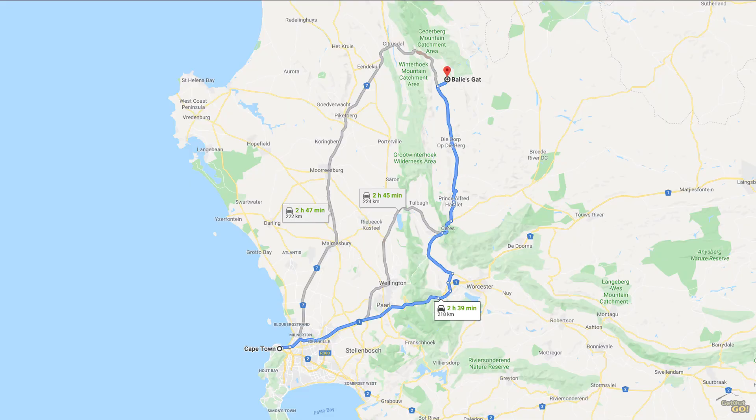Welcome to Get Out Go. I'm Christoph and this is my campsite review of Balis Gait. Balis Gait is located in the Western Cape province of South Africa, around 3 hours drive from Cape Town.